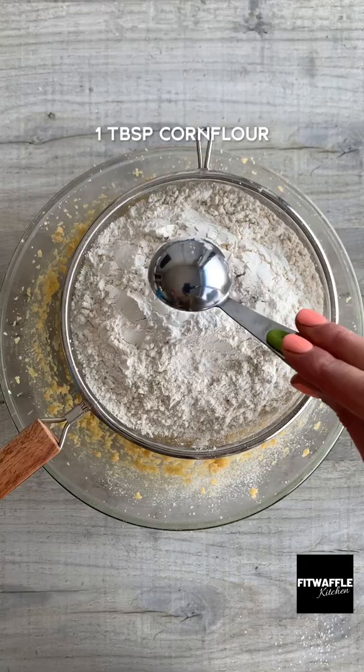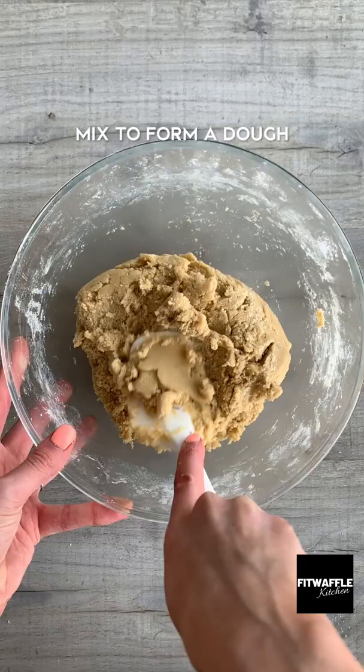The first batch just spread, the second and third batch were too big and undercooked — and then I cracked it. In a good way. The secret to big thick cookies is mostly in the chilling and the baking.